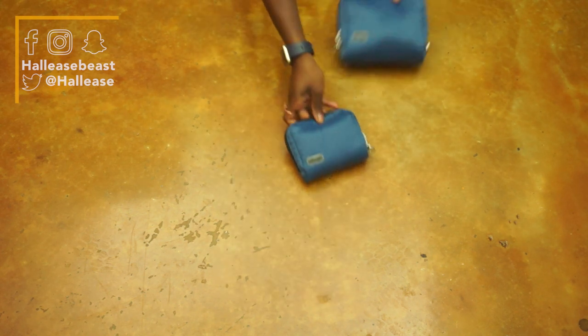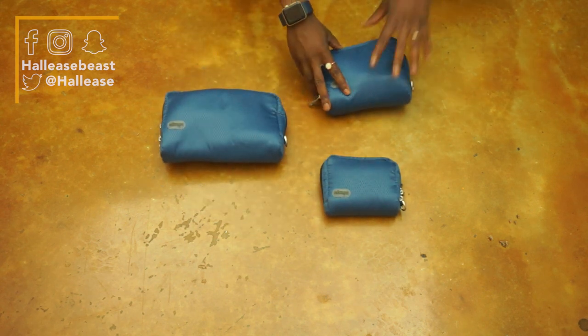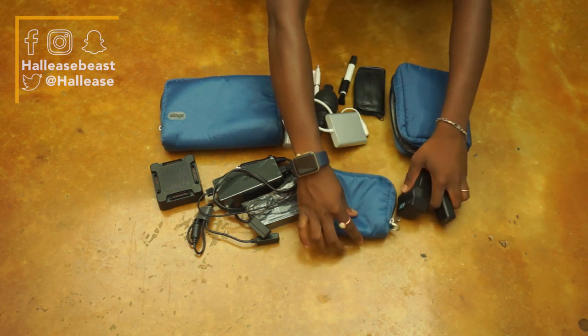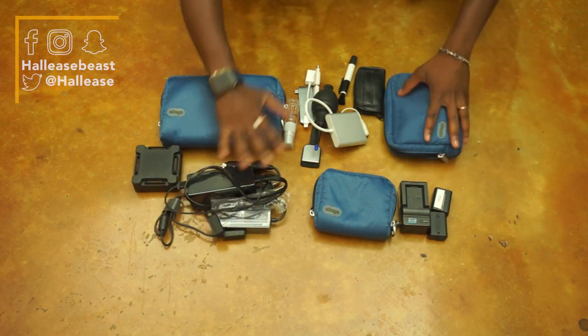I use eBags cushioned pouches for all my cabling and cords. Jeff's charging pod and power cables live in the big one. All my SD cards, camera cleaning equipment, and card readers live in the middle-size one. And finally, the smaller size one holds all of my camera batteries.